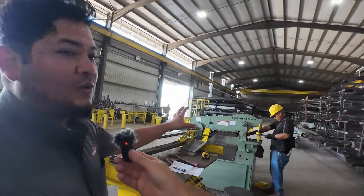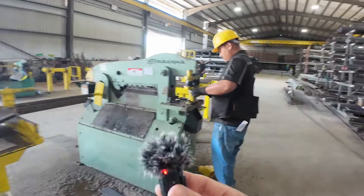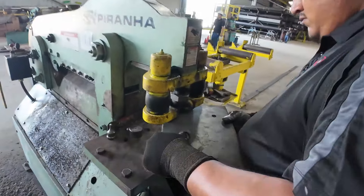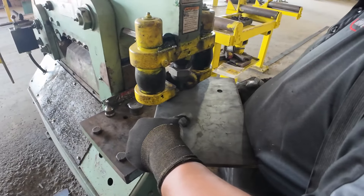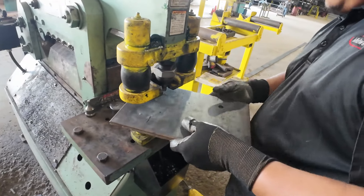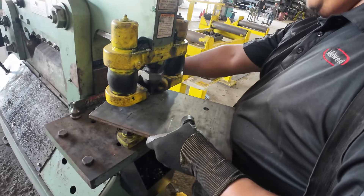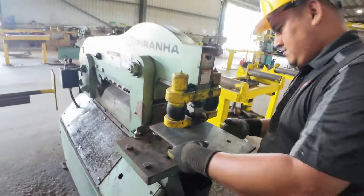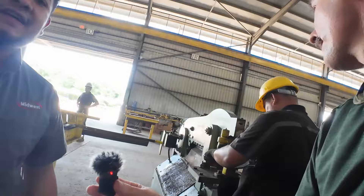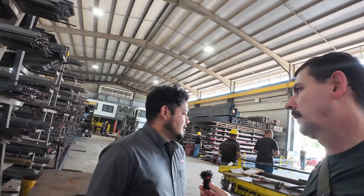Here we have what we call the piranha — these things punch holes. Looking at the piece of plate they're making, I believe it's probably a base plate, some kind of base plate to anchor something down.